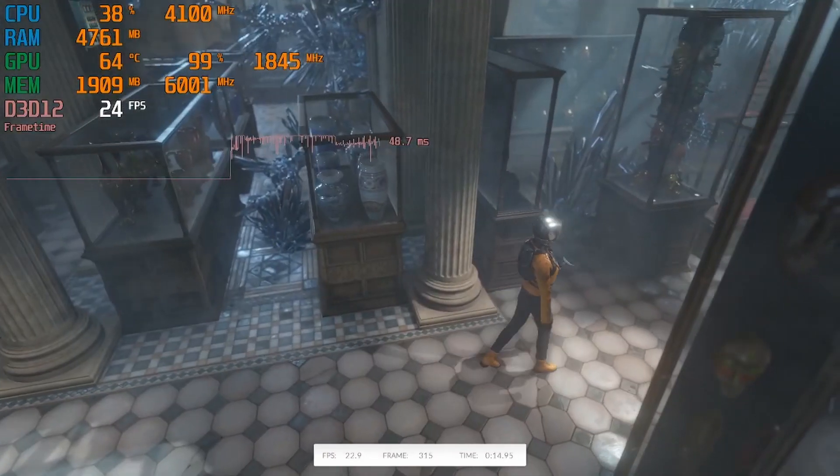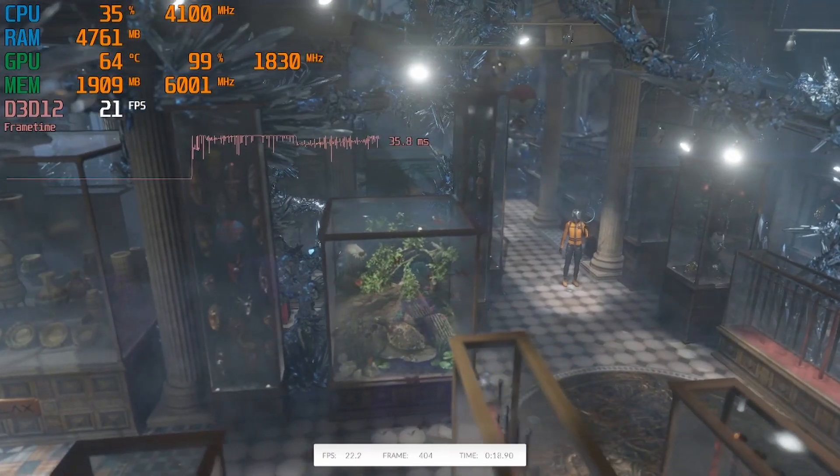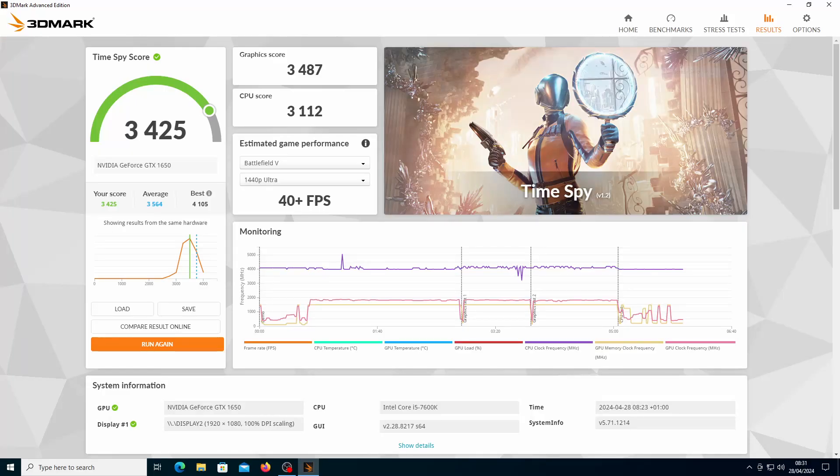Moving on to the GTX 1650, this surprises with its performance given its budget-friendly price point. In 3DMark TimeSpy it achieves frame rates of between 19 and 24 frames per second, about the same as the GTX 970. Its final score was 3425 — 80 points less than the average but 120 points less than the GTX 970. While in Doom Eternal it does fare with really good frame rates of between 39 and 55 frames per second.